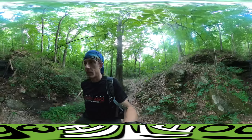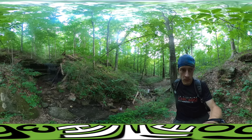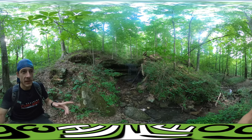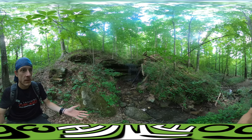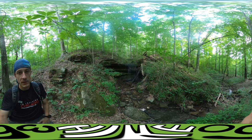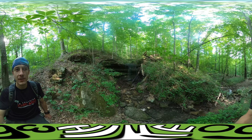Hey guys! So I'm almost at Second Creek, which will be two and a half miles into this hike, which is as far as I'm going, and then I'm turning around. The ranger that suggested this hike talked about a waterfall or something of that nature in between First and Second Creek. Here I am in between First and Second Creek and there is a waterfall — pretty cool, really beautiful! I'm really happy that I actually got to see what he wanted me to see.